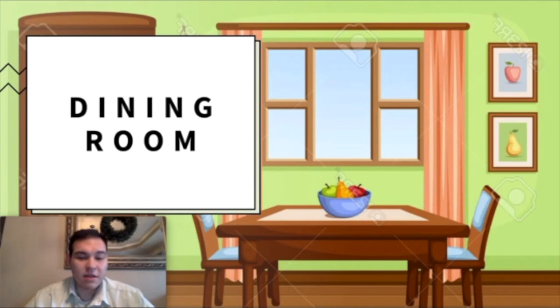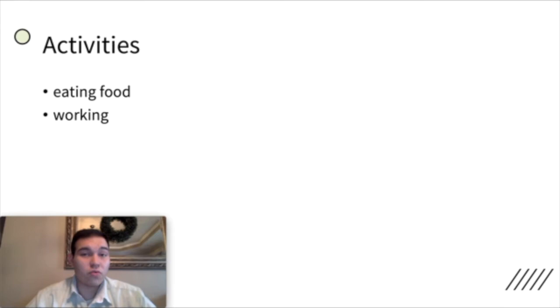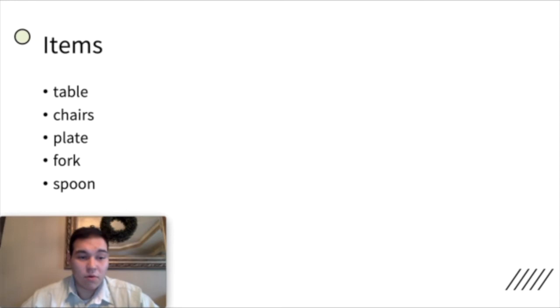Then we have the dining room. The dining room is where you eat food. You have a table and chairs. You can eat food or do work. Items in the dining room include a table, chairs, a plate, fork, and spoons — all of these items are in a dining room.